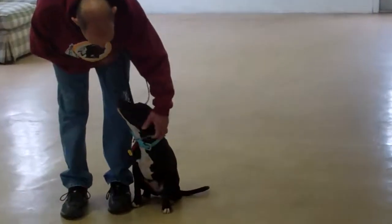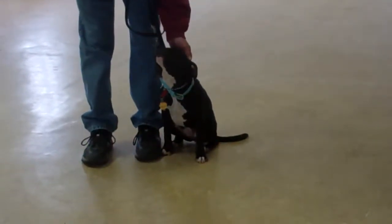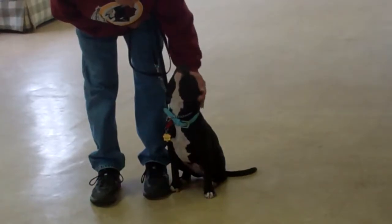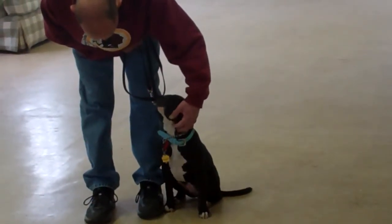We've demonstrated for you today all the obedience commands that Penny has learned here at school. It's been a pleasure working with Penny, and we thank you again for choosing Williams Dog Training Company as your personal dog trainer.